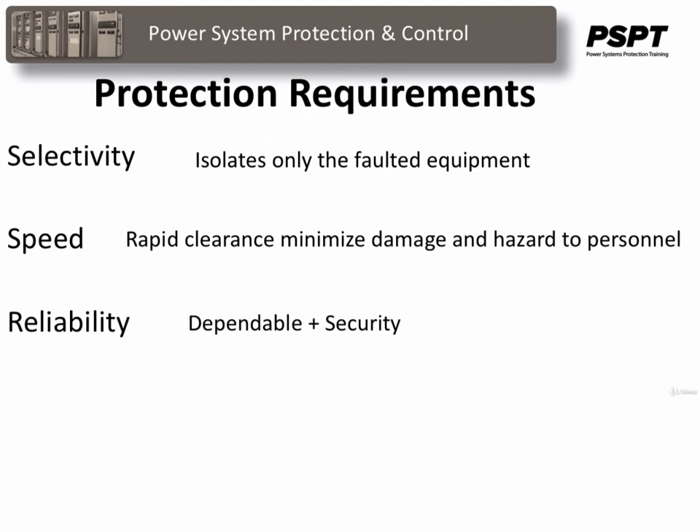Reliability. Relays remain inoperative for a long time before faults occur, but if a fault does occur, the relays must respond instantaneously and correctly. Traditionally, utility facilities have favored dependability rather than security — that is, they prefer false trips to failure to trip.